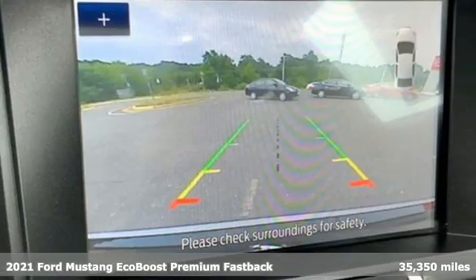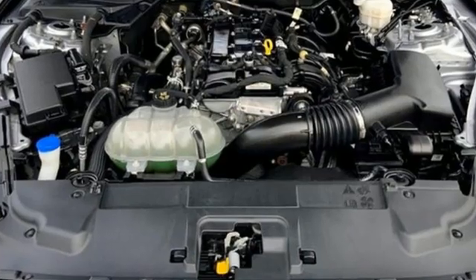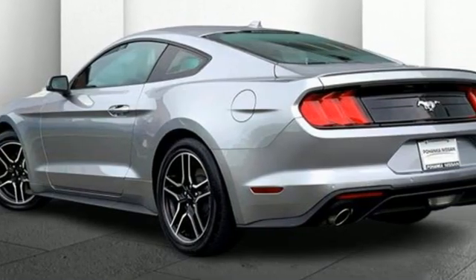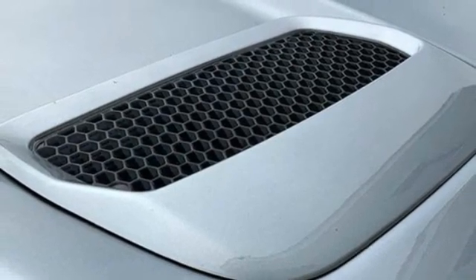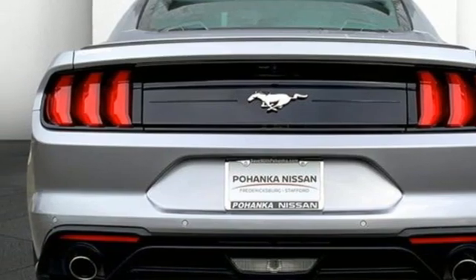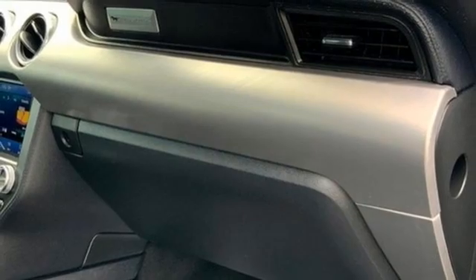It comes nicely equipped with features you'll love: rear parking sensors, Wi-Fi hotspot, front heated and ventilated bucket seats, streaming audio, intercooled turbo inline four-cylinder engine, dual-zone climate control, remote engine start smart device, AM-FM satellite radio, active grille shutters, rear wheel drive, and LED low and high beam headlights.